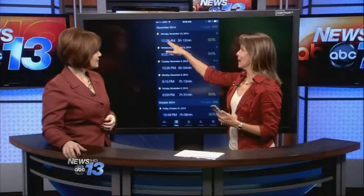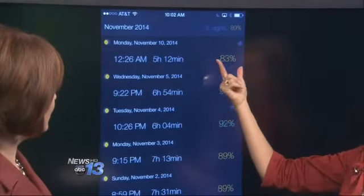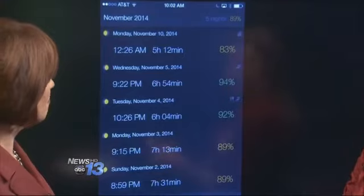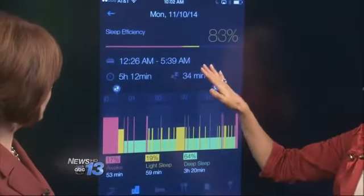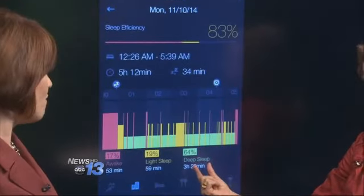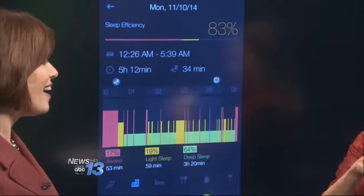Like if we ever hit that REM sleep that we want so much. Then when you wake up in the morning, you turn off your alarm and you get a diary. You start building a history and a diary of your sleep patterns. On Sunday night, Francie actually went to bed about 12:30 in the morning and got about an 83% sleep efficiency, sleeping about five hours that night.